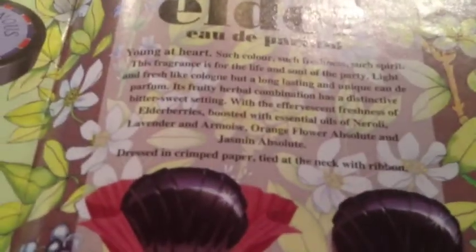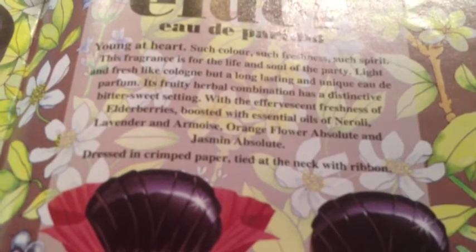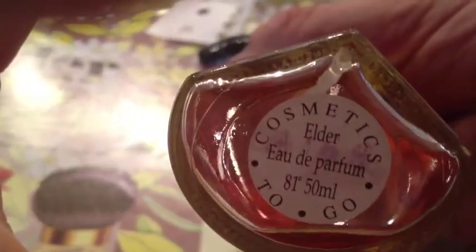Here's a perfume called Elder Perfume, subtitled 'Young at Heart.' It's a fruity-herbal combination with a bittersweet setting. It's got elderberries, neroli, lavender, armoise, orange flower, and jasmine absolute. I show this in my video of my 60 or so perfumes from Lush, CTG, and Be Never. It's a wonderful floral scent, fruity, soft, and feminine.